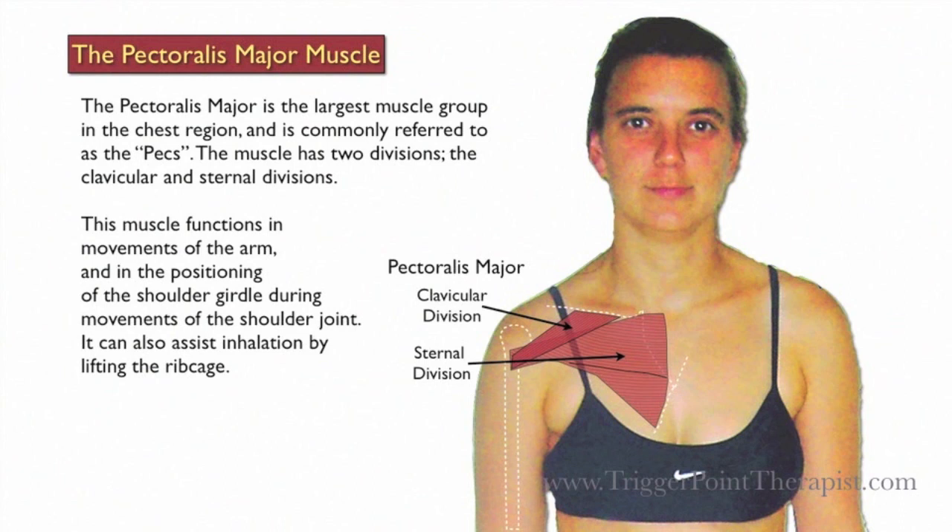This muscle has two divisions: the clavicular and the sternal divisions. It functions in movements of the arm and in positioning of the shoulder girdle during movements of the shoulder joint. It can also assist inhalation by lifting the ribcage.